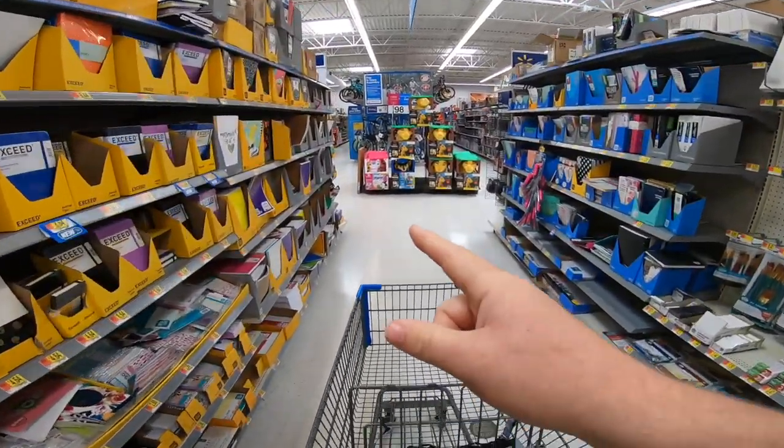We didn't find them in office supplies. They're clearance items, so we're going to go look in the clearance aisle. If we can't find them there, we'll look at some random clearance items and see if there's any profit at all.